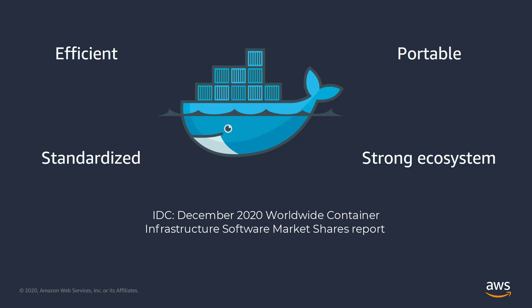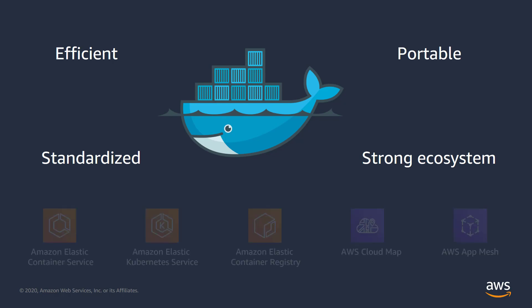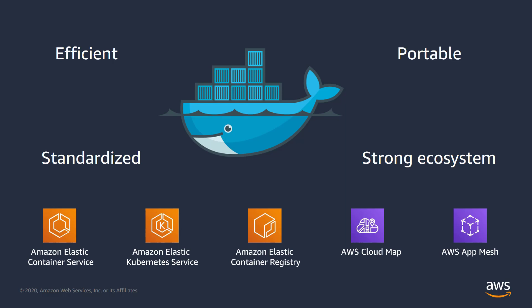IDC has stated that containers are still an overall small percentage of compute today. However, they are already widely accepted by enterprise IT as the future foundation for modern applications. AWS has made a significant investment in container orchestration services like Elastic Container Service, Elastic Kubernetes Service, and others to allow customers to focus more on developing applications and less on managing infrastructure.